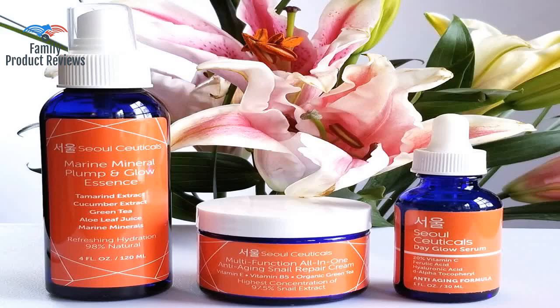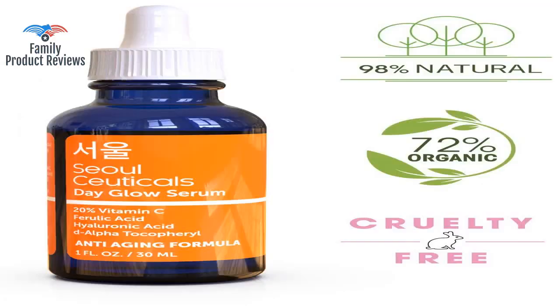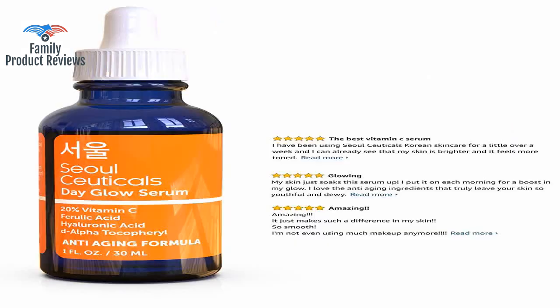Welcome to Family Product Reviews. If you are new here, support us by subscribing. Today we will be reviewing the Korean Skin Care K-Beauty 20 Vitamin C Hyaluronic Acid Serum CE Ferulic Acid, which provides potent anti-aging and anti-wrinkle benefits — Korean Beauty, 1 ounce.